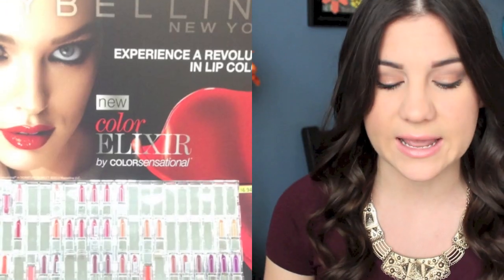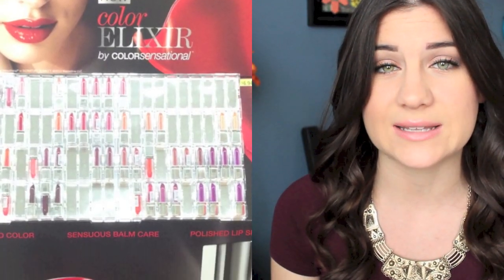Hey guys, today I'm going to be reviewing the new Maybelline Color Elixirs, and they just look like this. I have five of them to show you and swatch for you today. I saw a couple of YouTubers do videos on these, and they looked really interesting to me, so I decided to pick some up. I found these at Walmart, and I got them for $6.49 each.